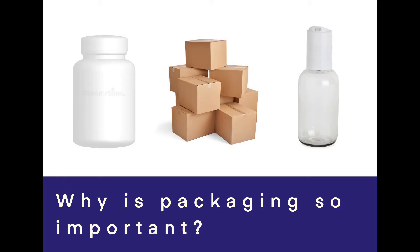First of all, I'd like to ask you: why do you think packaging is so important? Maybe pause the video or take a minute just to think to yourself.